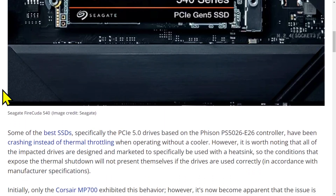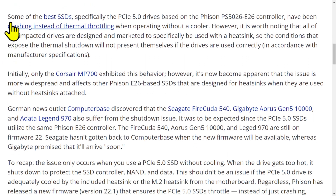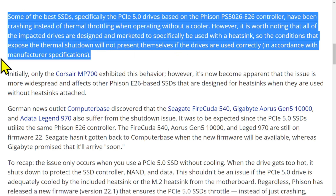The controller has been crashing instead of thermal throttling when operating without a cooler — it's meant to be used with a heat sink. The conditions that expose the thermal shutdown will not present themselves if the drivers are used correctly. As someone in chat pointed out: it's measurable but not noticeable. Benchmarks can see the difference, but that doesn't mean you will notice it in day-to-day use.